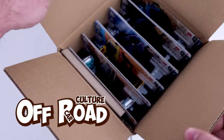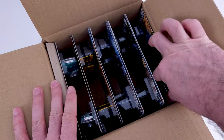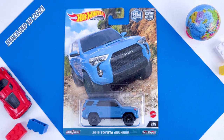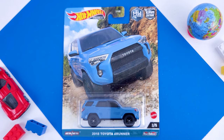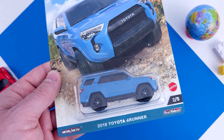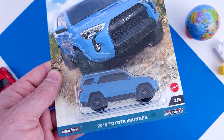Hello everyone. In today's case unboxing we have the last Car Culture Mix 323, Offroad. Starting with the Toyota Forerunner. It has been released in 2021 in the Boulevard set and also in the Boulevard in 2022. We had this last one on my channel in the 2022 case unboxing, but now we have it in this light blue, stock colors, nothing crazy on it and those huge black wheels.